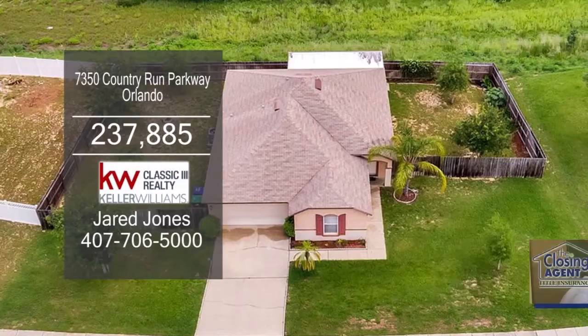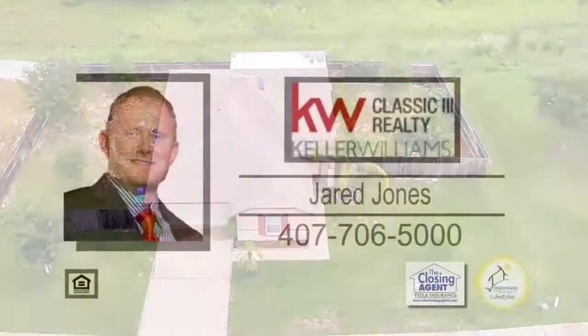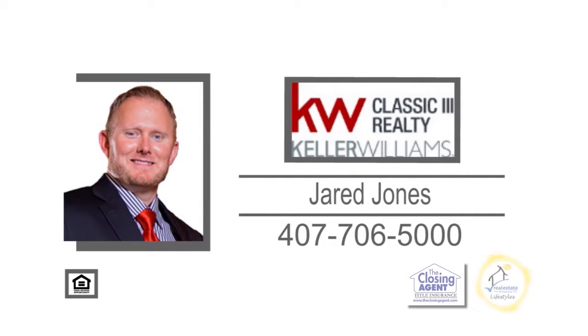Buy this awesome home with zero doubt and up to two months with no payments to those who qualify. To find out more, give Jared Jones a call.